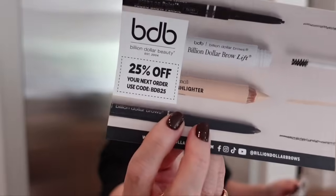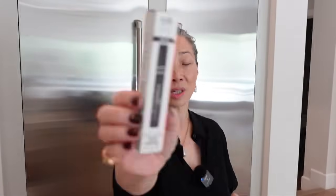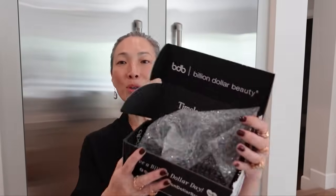Next, from Billion Dollar Brows — timeless beauty since 2004. There's a 25% off code: BDB25. Lots of brow products: a brow duo pencil concealer and highlighter, great for outlining brows; tinted brow gel formulated with brow-enhancing fibers for beautiful hold; and a universal brow pencil. I'm definitely going to try these in my next try-new-makeup video. Thank you so much, Billion Dollar Brows.